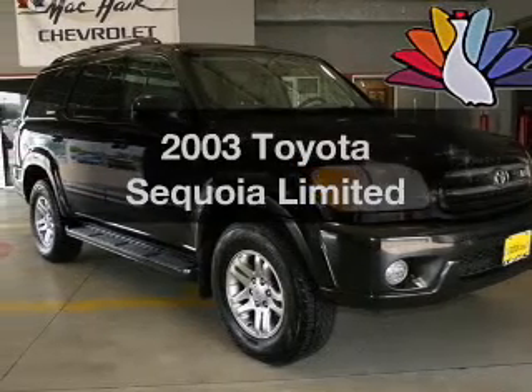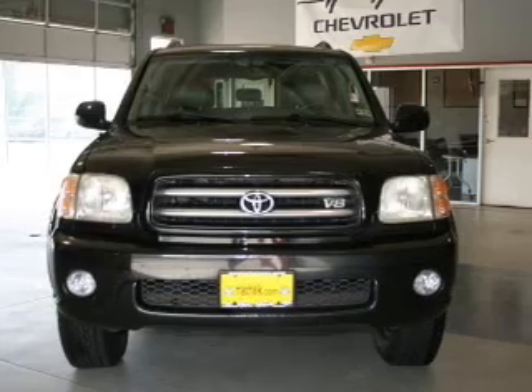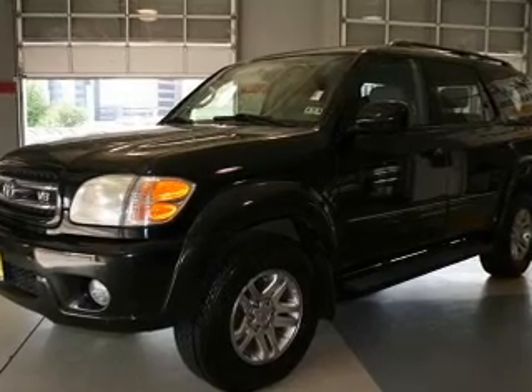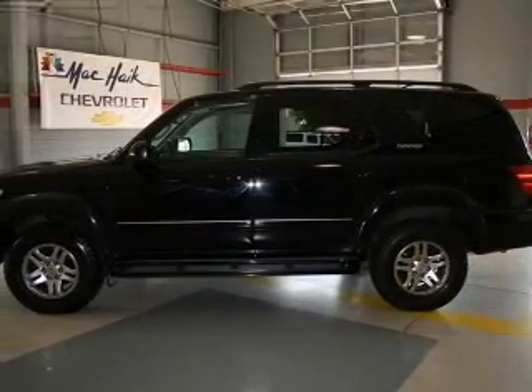Get noticed in this 2003 Toyota Sequoia. Travel the roads in style and comfort in this great vehicle. The powertrain includes rear wheel drive with a powerful 8-cylinder engine that responds smoothly to its automatic transmission. Stand out from the crowd with premium wheels.